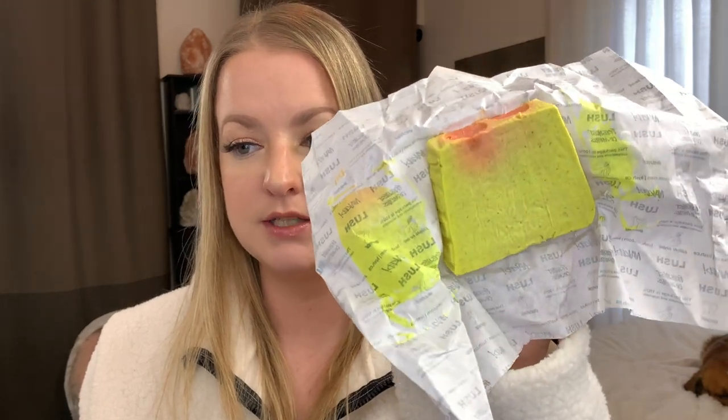I also got the rhubarb custard soap — I want to eat it, that's how delicious it smells! It's staining the packaging a little, but it smells so good. The only thing is that it's a much creamier soap, so it goes by faster than the sleepy soap or some of their other harder soaps.